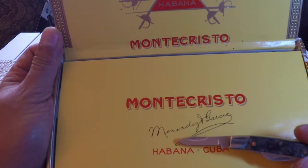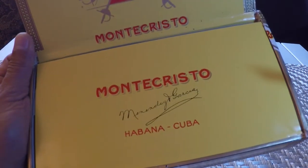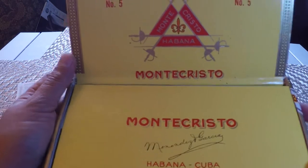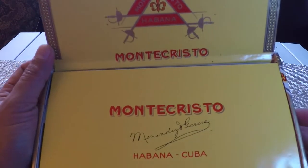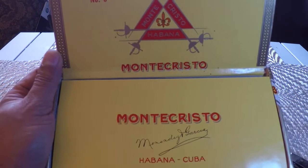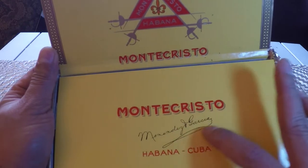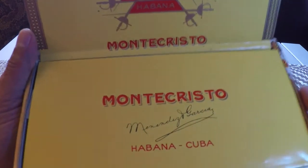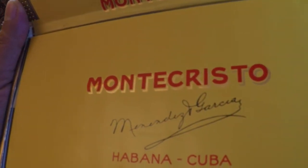Right there at JFK — this is something interesting. There seems to be a signature here: 'Garcia' — 'Menendez Garcia.' Why would there be a signature there? I hear that because everything is totally handmade, from the box to the cigar and the packing, sometimes the people who pack the box put their signatures in. It's a beautiful signature here by Menendez Garcia.